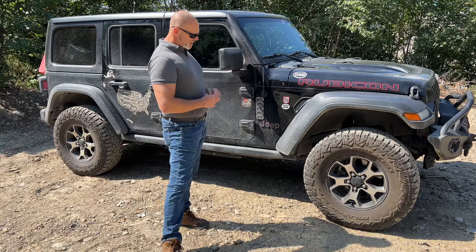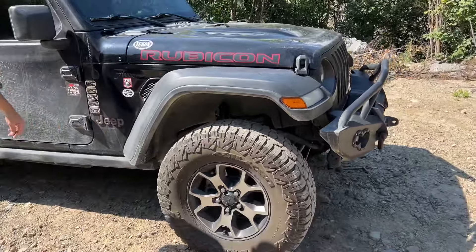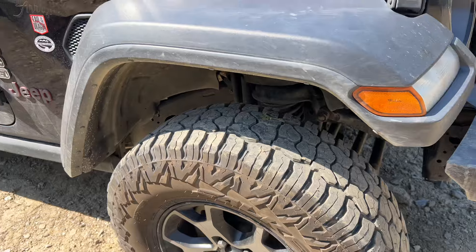And then finally, these hold gravel more than my mud terrains did. That doesn't bother me — it bothers a lot of people — but I actually have fun picking it out, to be honest.